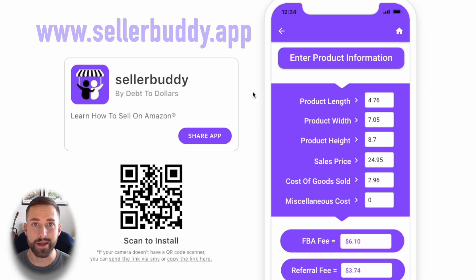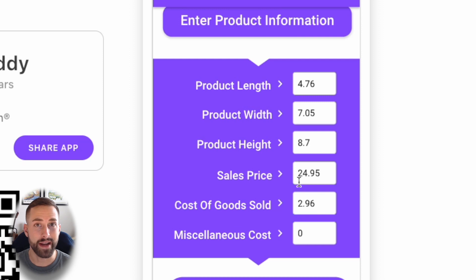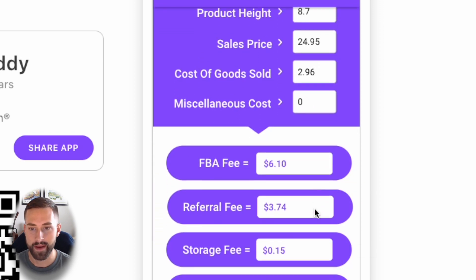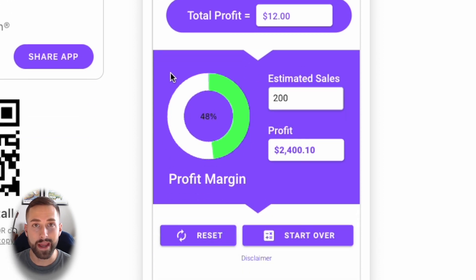In the margin calculator, I entered all the inputs we need: we'd sell this for $24.95, which is the median price for a 100 piece set, and our cost of goods sold is half of what the 200 piece set costs, coming out to $2.96. Scrolling down, we have an FBA fee of $6.10 — adjusted for Q4, accounting for the recent October fee increase — a referral fee of $3.74, and some other fees, which produces a 48% profit margin.